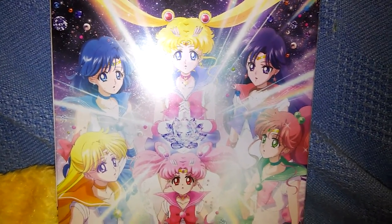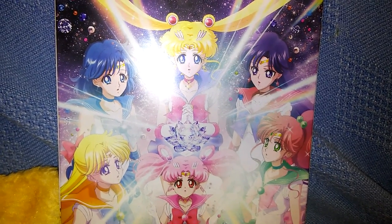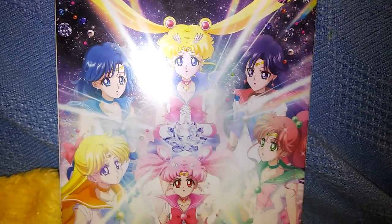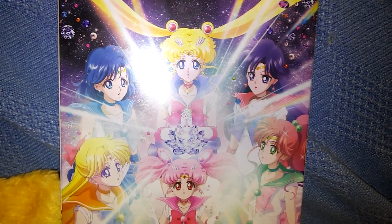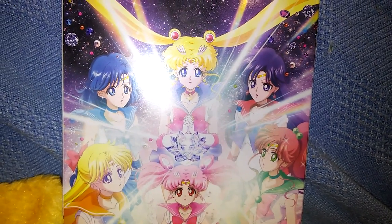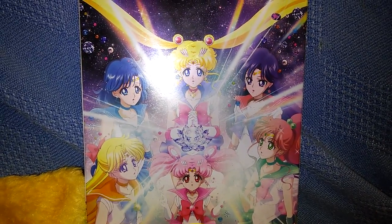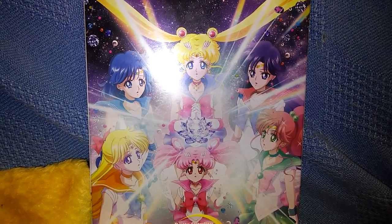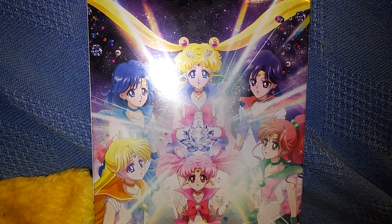I have not watched all of Sailor Moon Crystal Season 3 yet. I've watched bits and pieces here and there, but I haven't watched it all the way through. I plan to do that once I can watch it in the English dub and the Japanese dub at the same time, which probably won't be until at least the end of the year when Viz releases their dub for that. I'm really looking forward to it because of Sailor Uranus and Sailor Neptune.